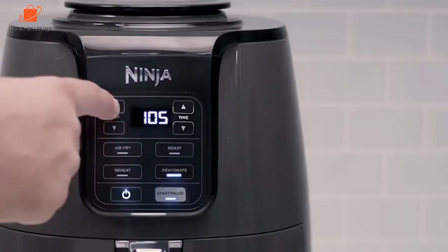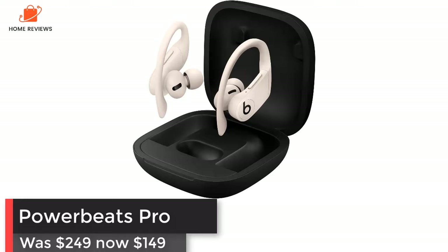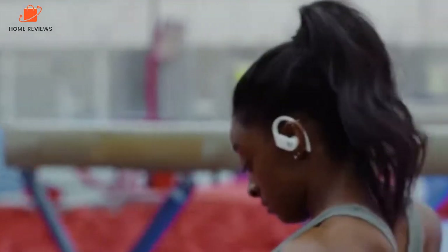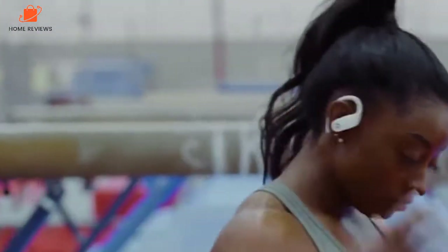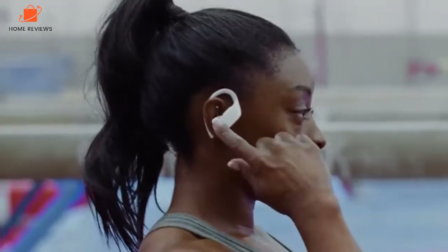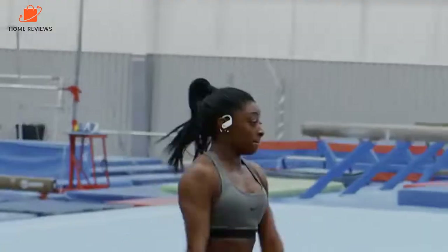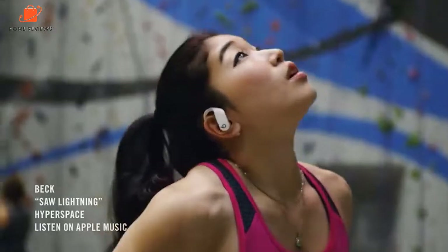Powerbeats Pro: was $249, now $149 at Amazon. The Powerbeats Pro are some of the best wireless earbuds available, especially for those who are active. Not only does it support long battery life and a comfortable fit, it seamlessly integrates with iPhones in the same way that AirPods do. Save $100 right now — the lowest price ever.